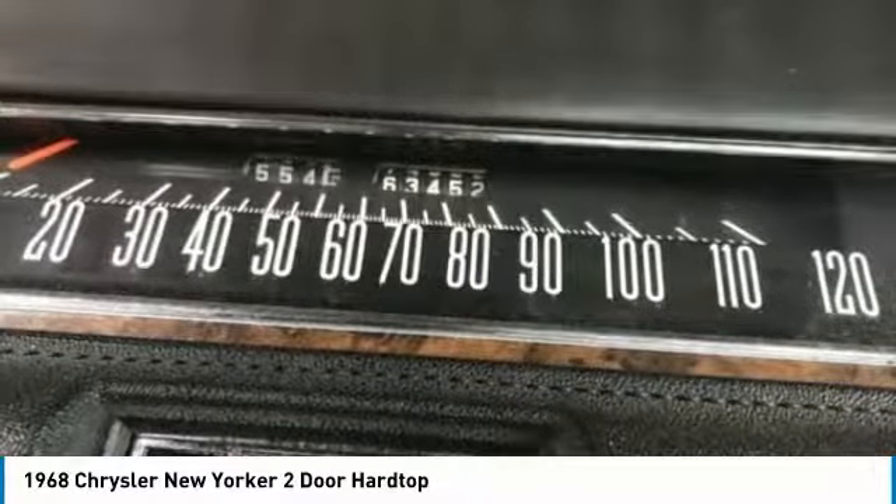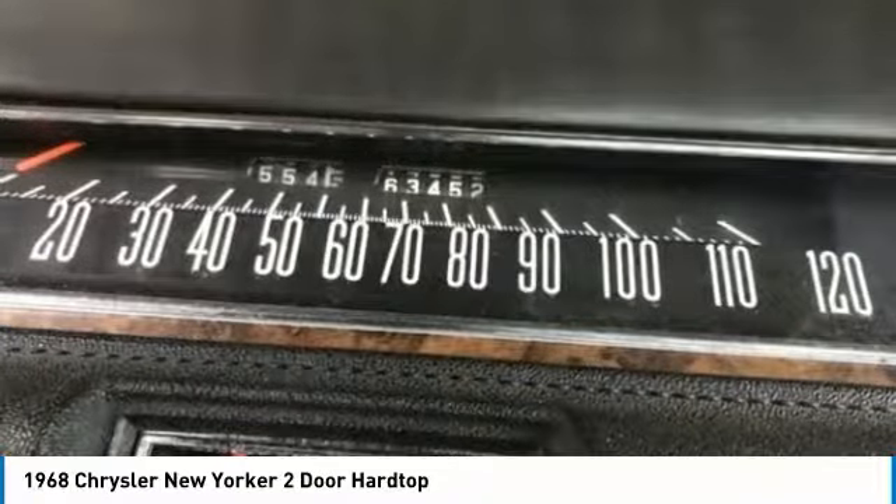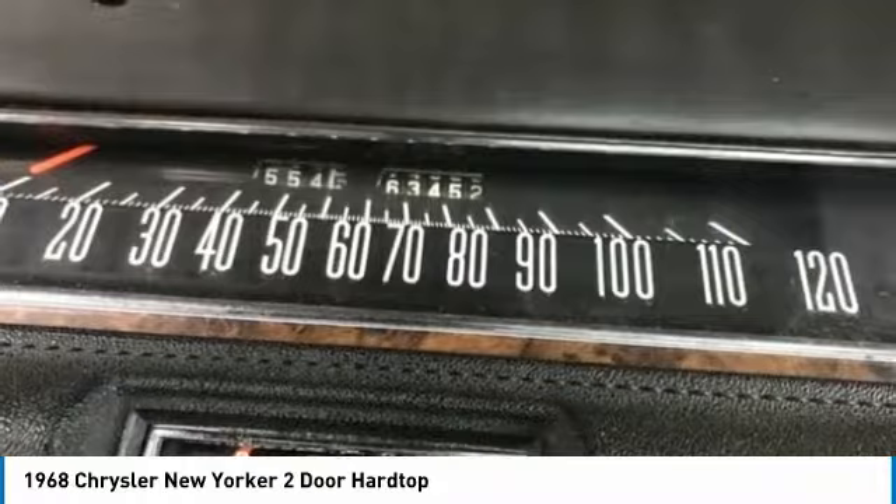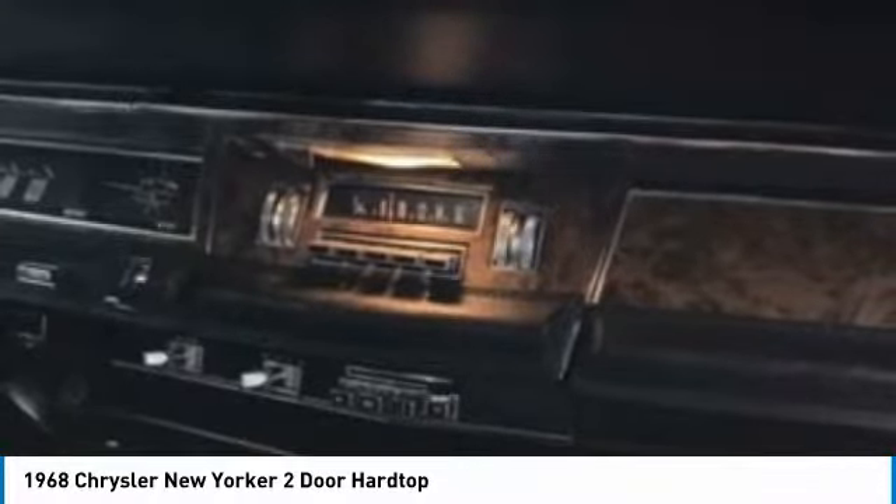Sales rebounded with the year setting a record at 263,266 cars built. This 1968 Chrysler New Yorker two-door hardtop comes equipped with a plethora of options and features that are perfect for any true classic car enthusiast. Highlights of these features include a brand new runner, brand new racing ribs, and so much more.